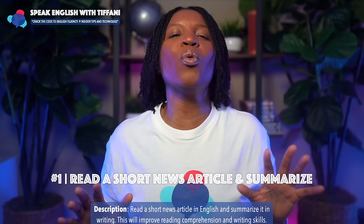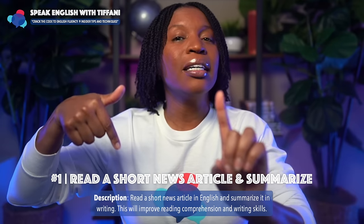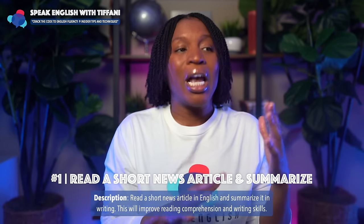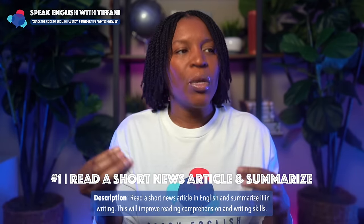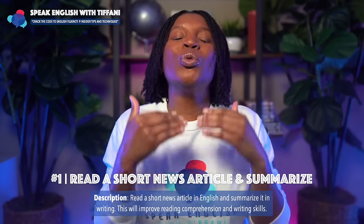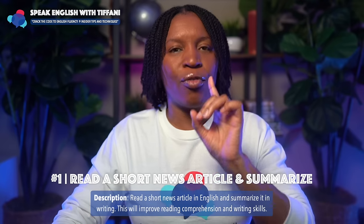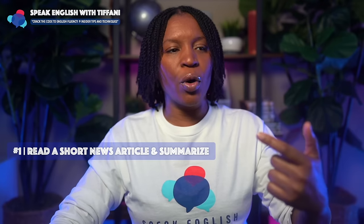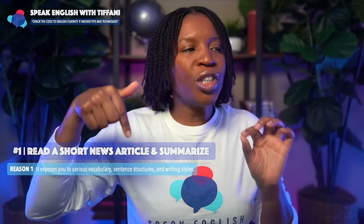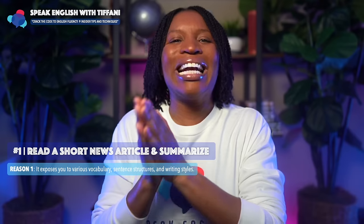Here's tip number one: read a short news article and summarize. Read a short news article in English and summarize it in writing. This will improve reading comprehension and writing skills. The key is to summarize what you have read.